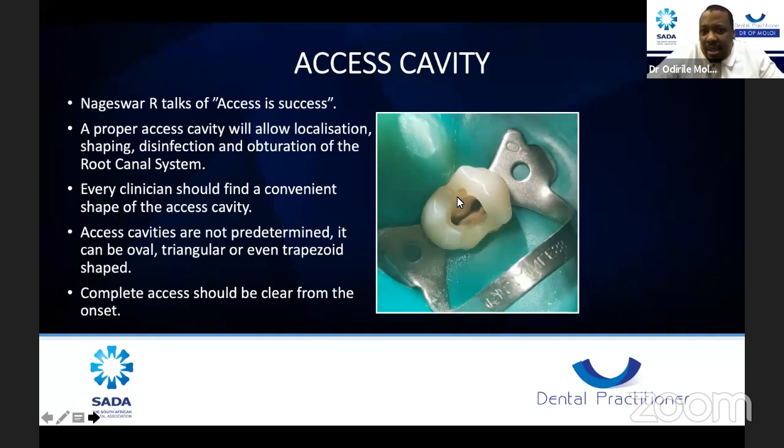Here you can see we created a nice access, built up the tooth into four walls, and put a restoration before starting. The tooth is very nicely isolated. When you approach a case like this you can take your time, put all your gadgets and instruments there, let your assistant come in, and do this case beautifully. You are guaranteed success when you start with the basics like this.